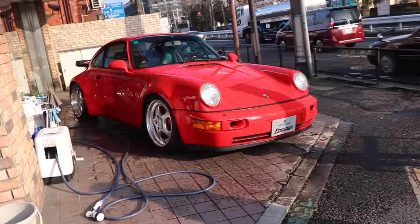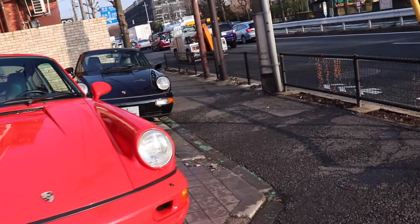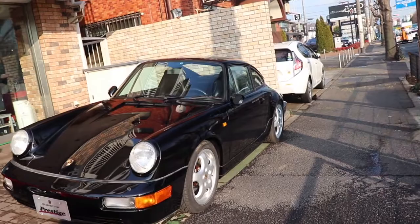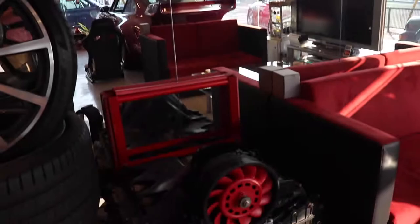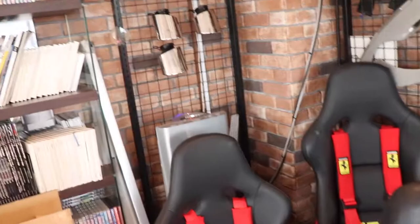997 Turbo. And another 964 — really nice. Inside, really stunned. Inside we've got an engine, couple of old wheels, some seats, memorabilia.